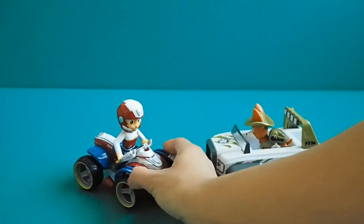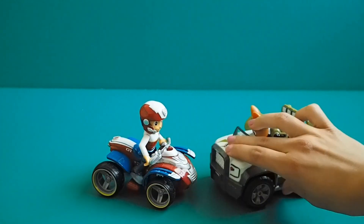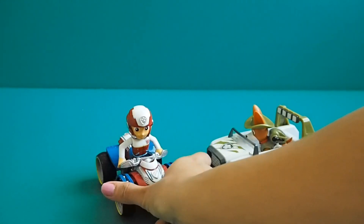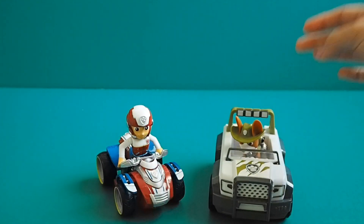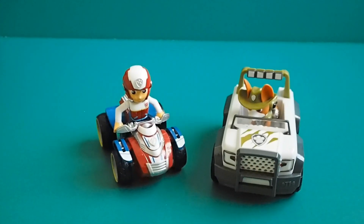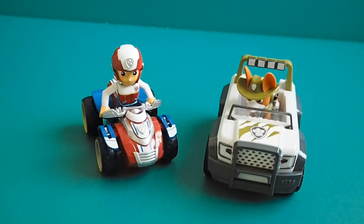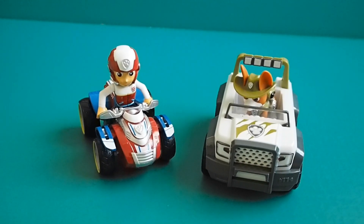Ryder and Tracker got their new vehicles, so cool. Well thanks for joining guys — be sure to subscribe and we will have lots more videos for you guys. Bye.